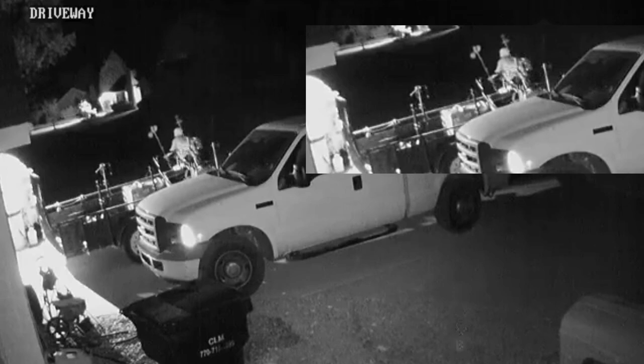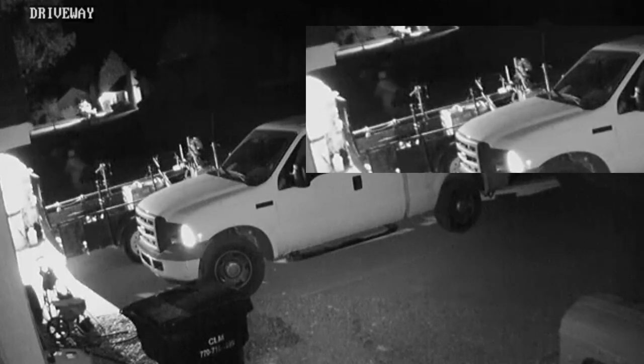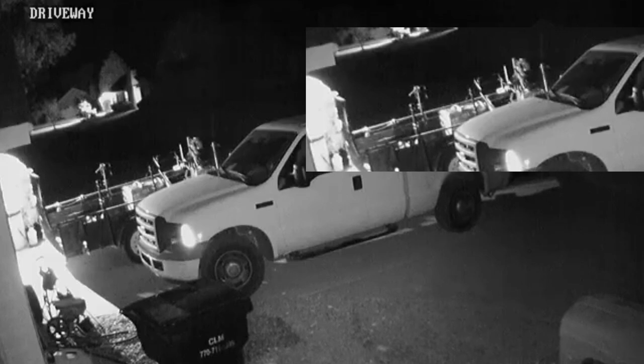And there he goes — walking off, the light comes back on, he walks right off through my front yard. That's my stuff, y'all. Boy, my heart rate is just racing looking at that.